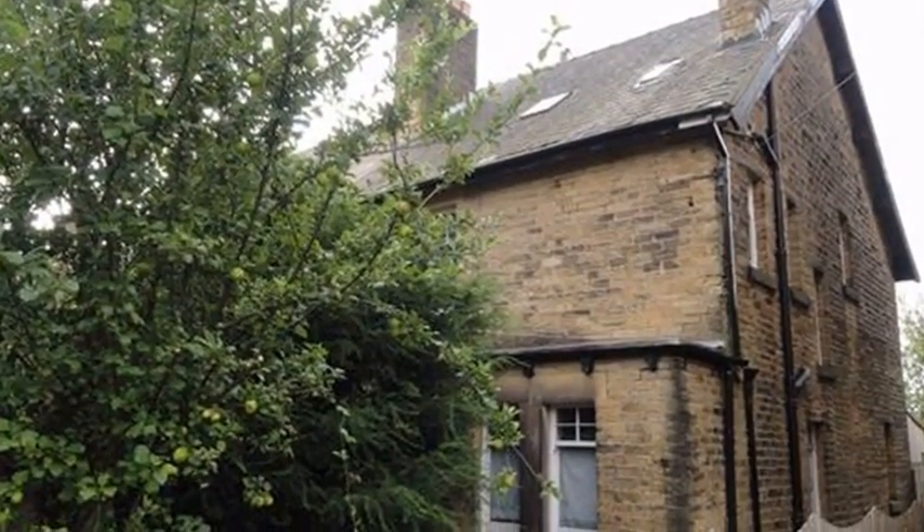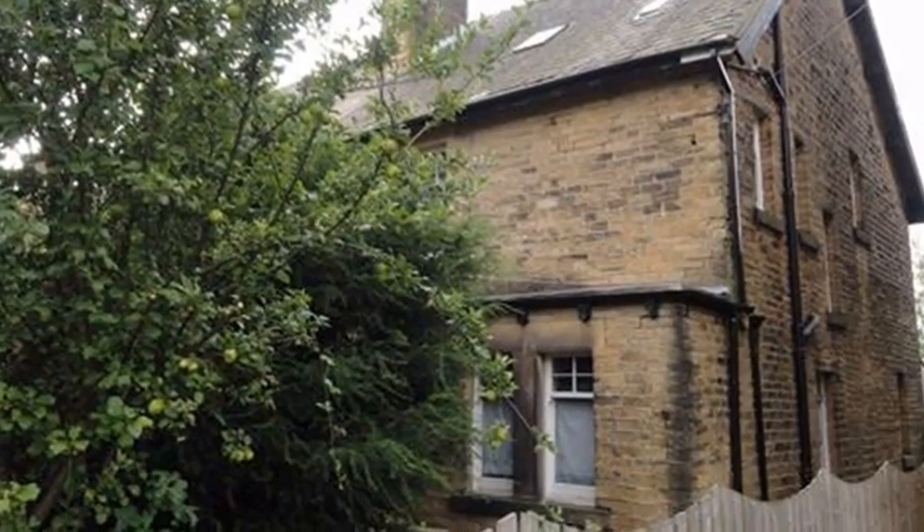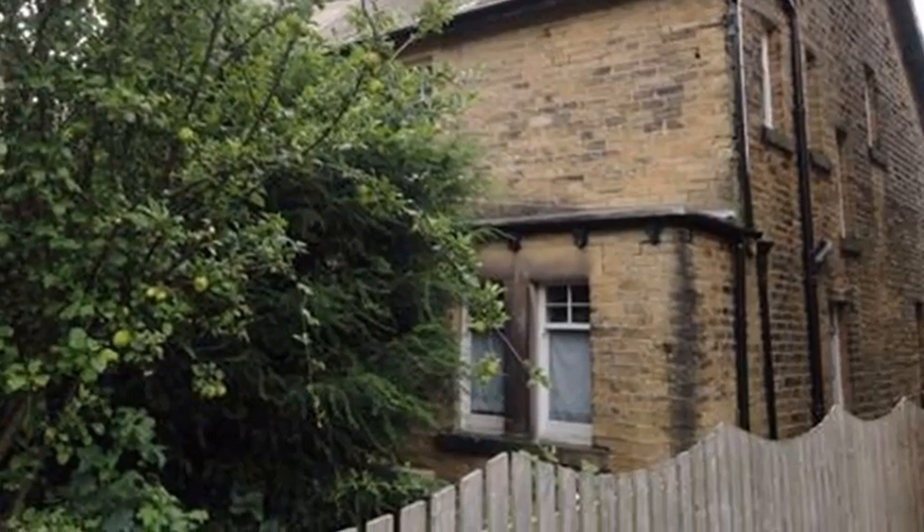This stone-built Victorian semi-detached residence is situated in Birkby and would provide an excellent opportunity for builders and investors, or those wishing to create their dream home.